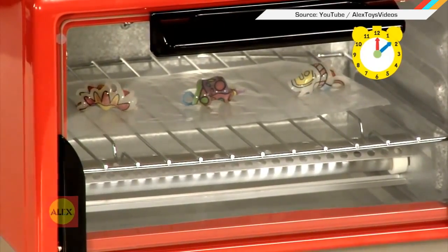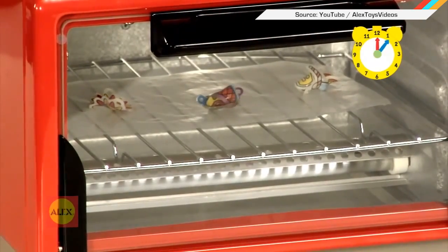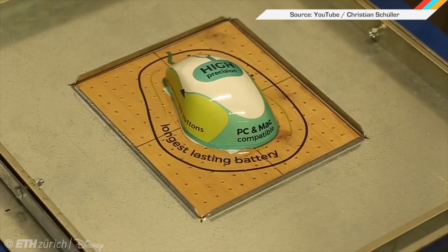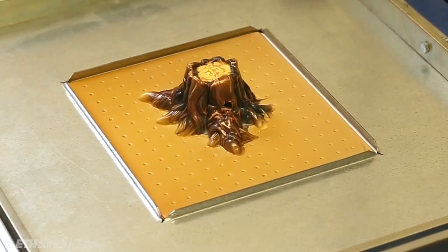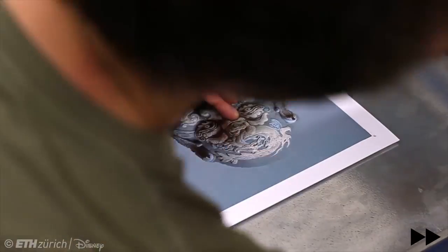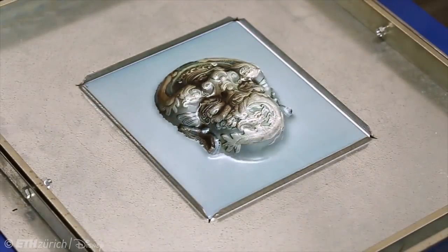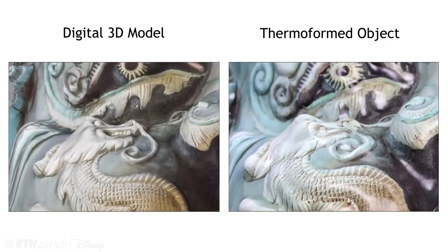Disney's Imagineers and ETH Zurich created a new take on classic shrinky-dink technology, one that could make custom 3D printing a whole lot faster. Normally, industrial thermoforming is used to mass-produce items of a specific shape, but by using custom hardware and software, they adapted the method to produce one-offs. First, artists create a digital 3D model, then they print out a deformed 2D version on a plastic sheet. During the thermoforming, the plastic sheet is stretched back into the 3D form of the model, along with the printed image, to perfectly recreate the digital model.